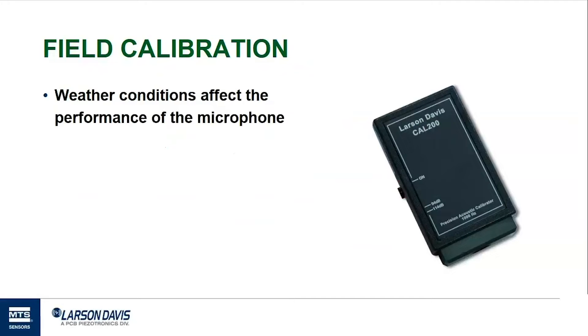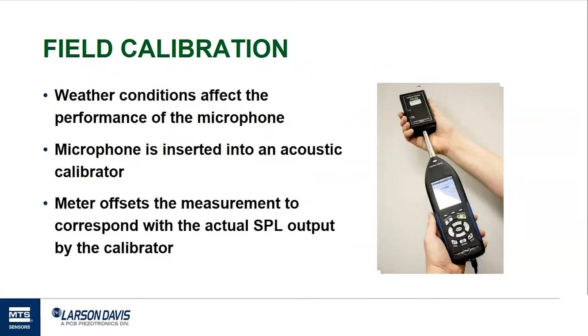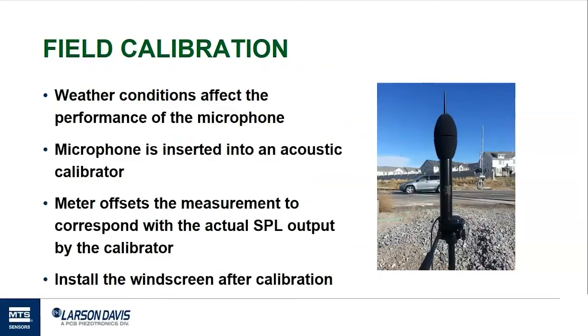An acoustic calibrator emits a sound of a constant frequency and amplitude. The constant signal emitted by most calibrators is usually 1 kilohertz and either 94 decibels or 114 decibels. Those levels correspond to 1 pascal and 10 pascals of pressure. The microphone is inserted into the calibrator, the user initiates the calibrate tool from the meter's menu, and the meter measures the sound pressure level and makes an adjustment to offset the measurement to correspond with the known level from the calibrator.